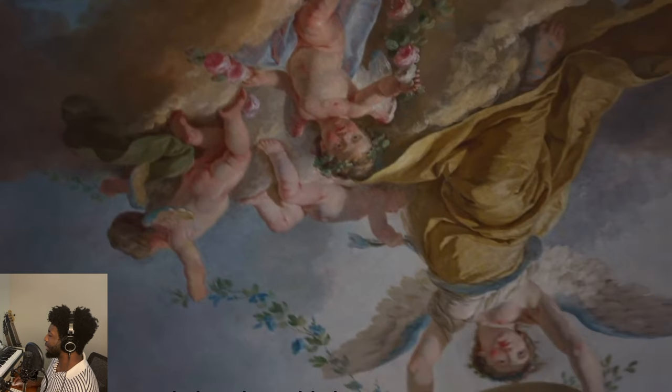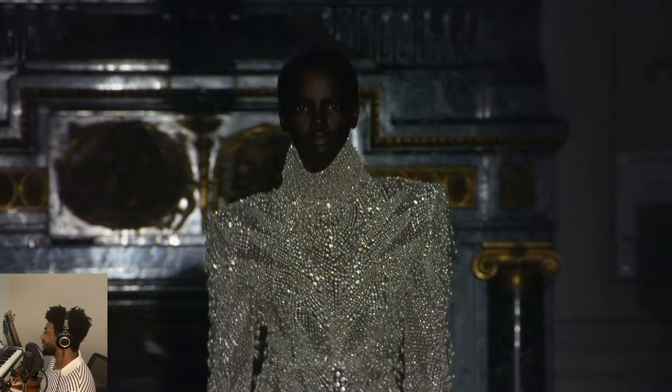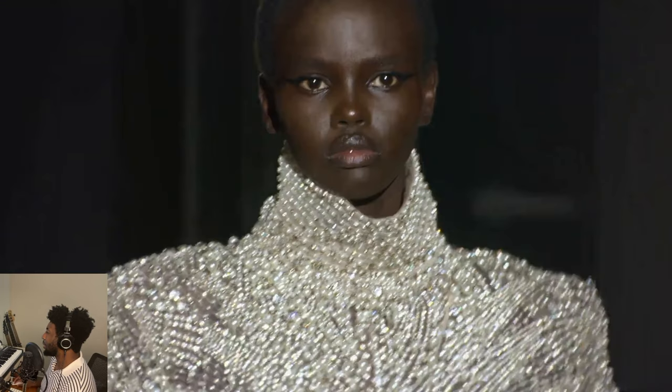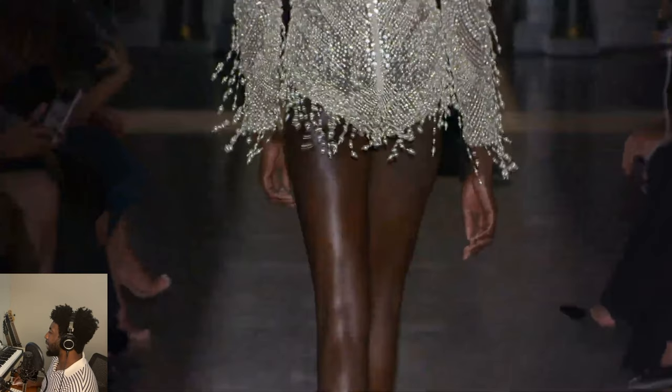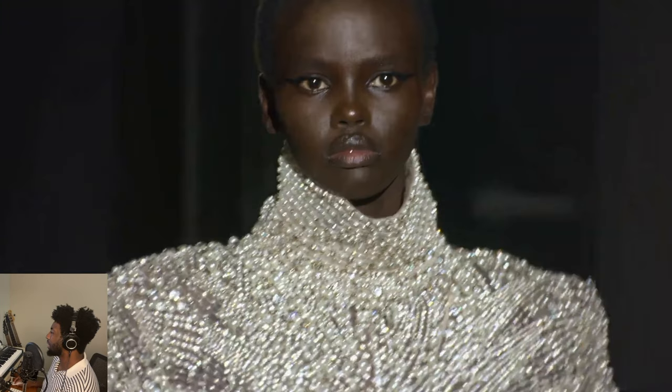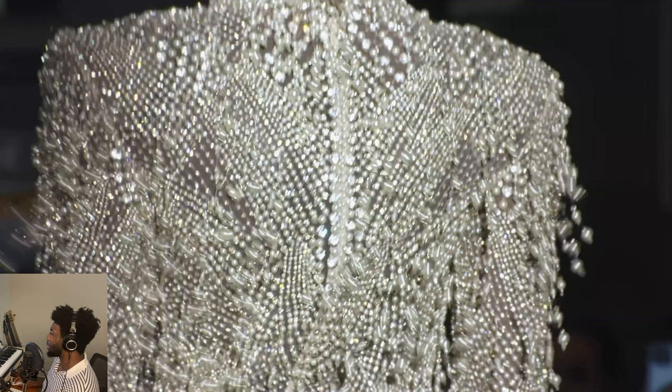Let's go back and go over some of my favorite looks. Getting right out of the gate — gorgeous bodysuit. Pearls, diamonds — girl's best friend. Just absolutely stunning. And again, the model they selected really allows the diamonds and the pearls to pop.